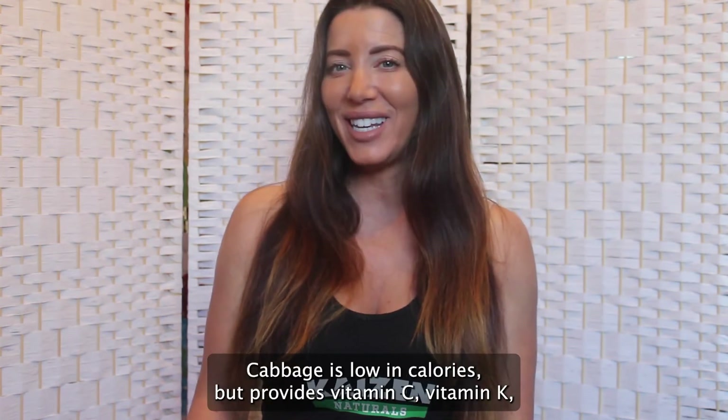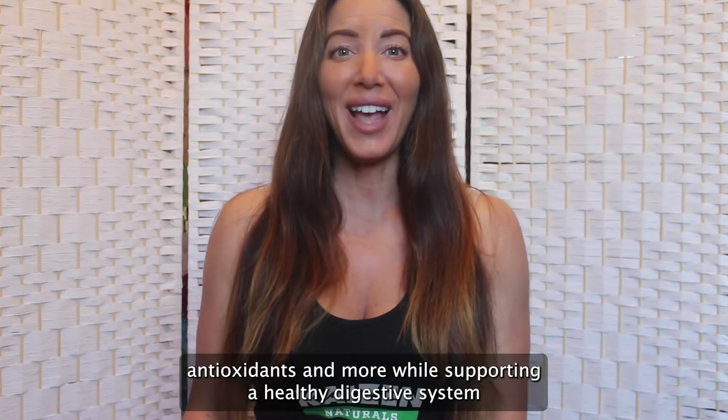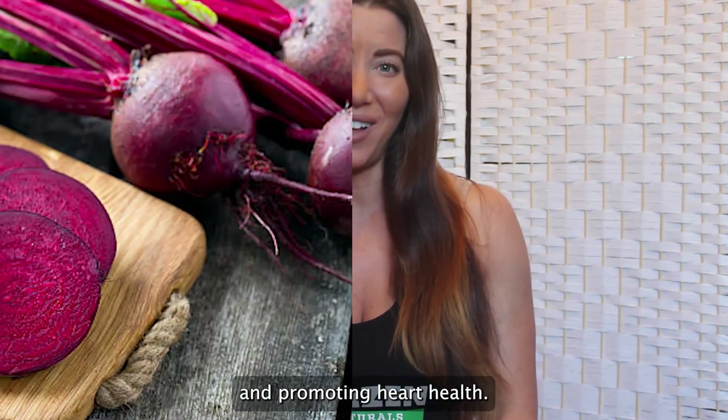Cabbage is low in calories but provides vitamin C, vitamin K, antioxidants, and more, while supporting a healthy digestive system and promoting heart health.